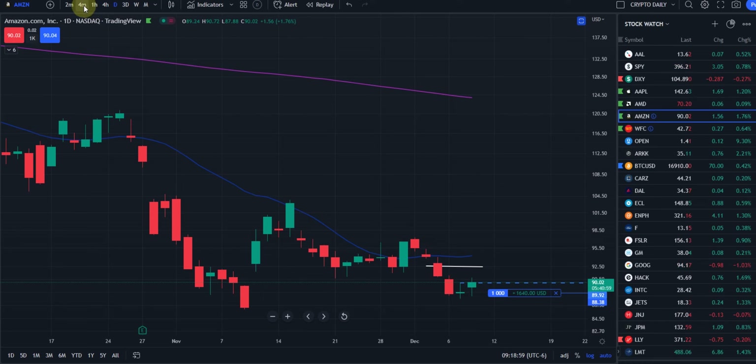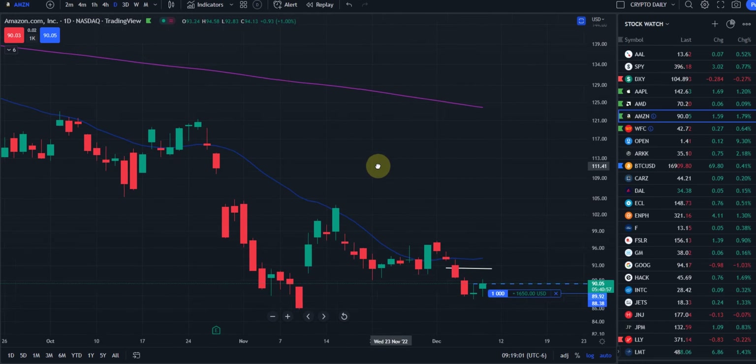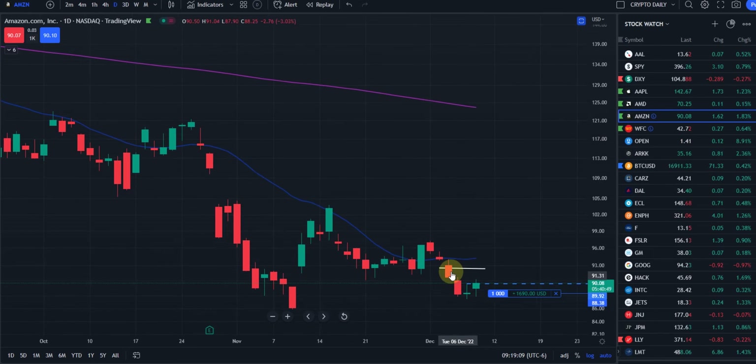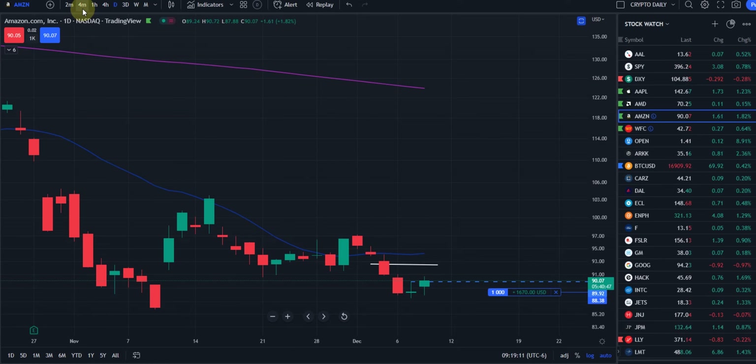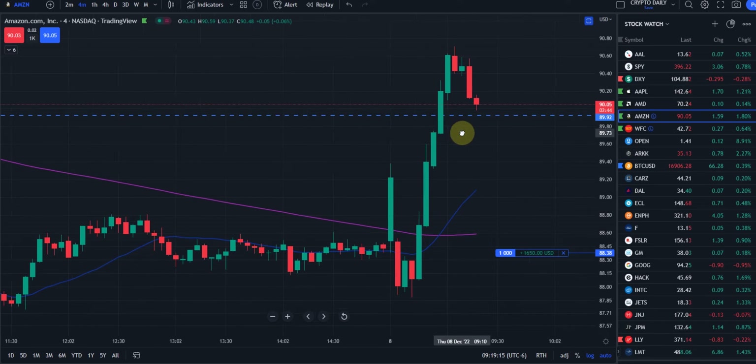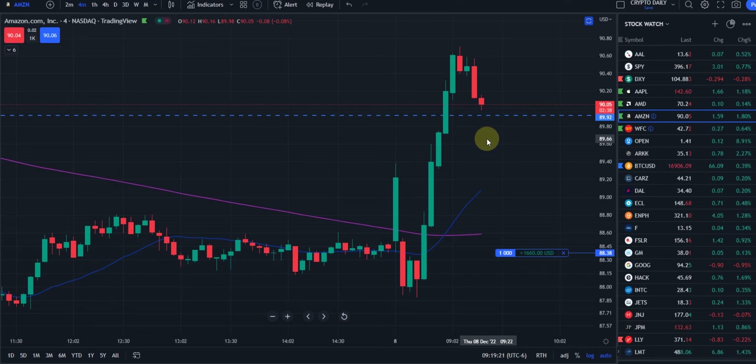That's kind of where we are now. We had a range here that we were looking for it to come up in for the day, but as you can see, we have this wick here. Let me go to the four-minute chart. If we come back and take that out or come down to it, we're going to go ahead and take the profits we have and not get greedy.